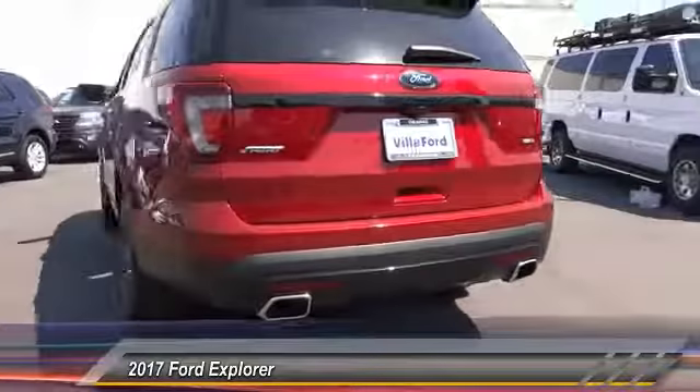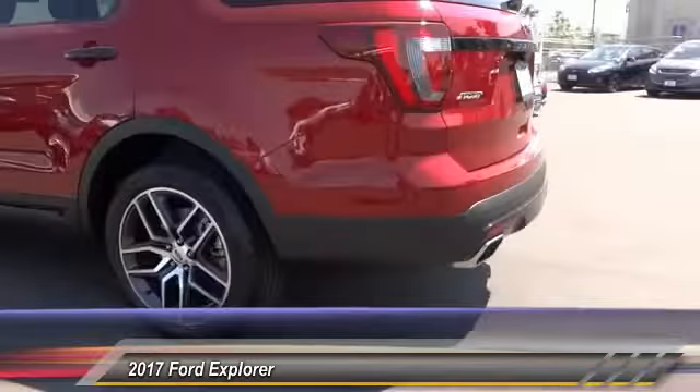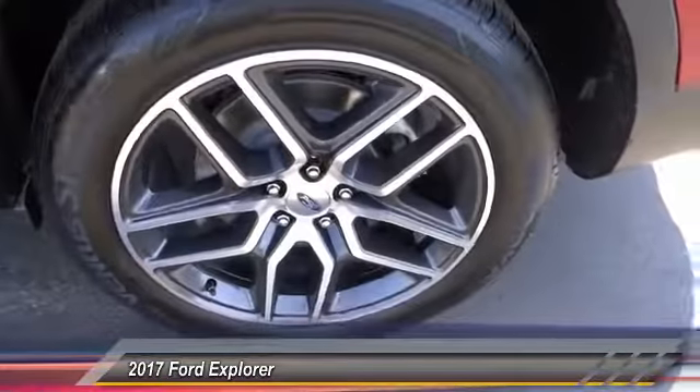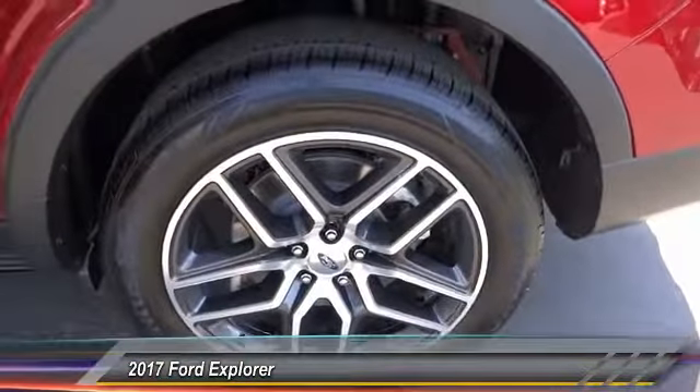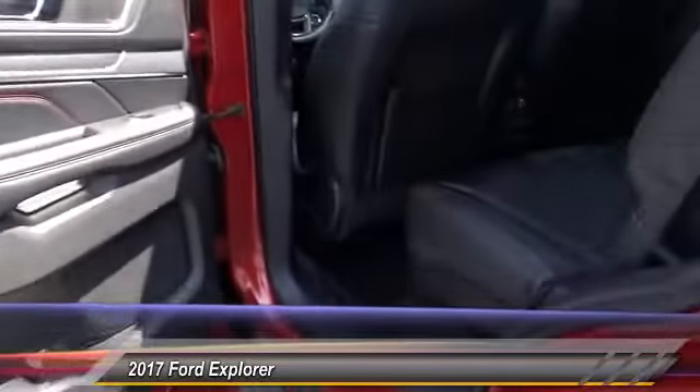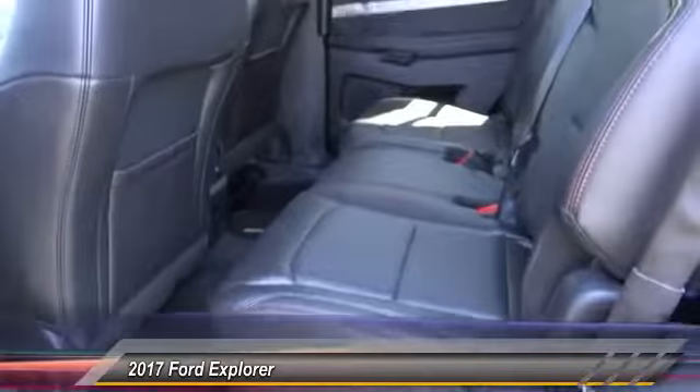Here are some of this vehicle's great options: steering wheel audio controls, navigation system, heated seats, backup camera, traction control, power passenger seat, dual airbags, Bluetooth wireless data link for hands-free phone, air conditioning, and front power steering.